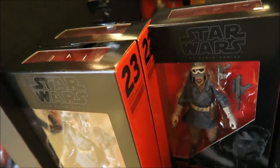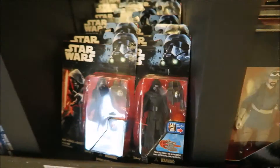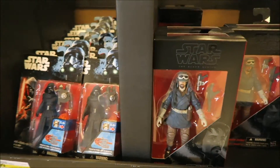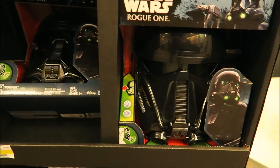When The Force Awakens came out, you got characters you already knew about. You don't know much about these new characters except from the trailer. Leave your comments though. And they got these helmets over here too.